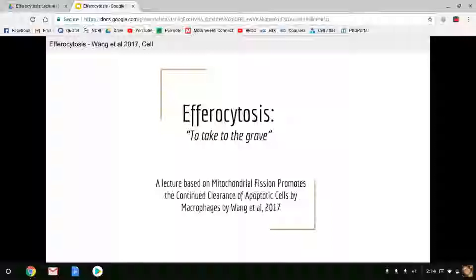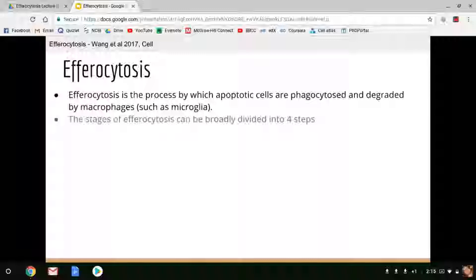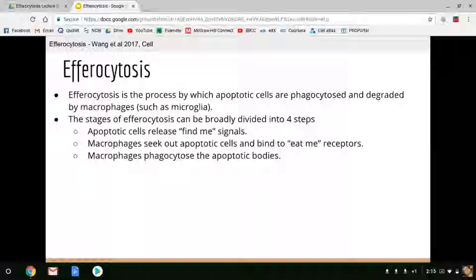Efferocytosis is the process by which apoptotic cells are phagocytosed and degraded by macrophages, such as microglia. There are four stages of efferocytosis. The first stage can be summarized as apoptotic cells releasing FIND-ME signals to attract macrophages. Macrophages will then seek out these apoptotic cells and bind to so-called EAT-ME receptors.